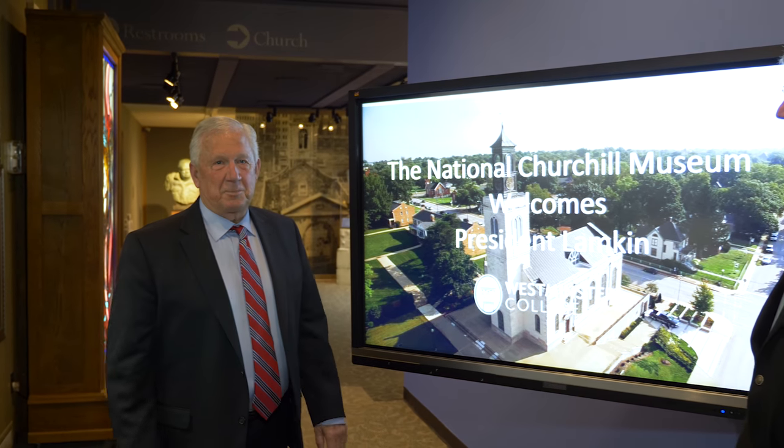Good morning folks and welcome to this episode of Catch Fletch. You never know where I'm going to be, and today I'm at the National Churchill Museum here with director Tim Riley to take a look at what's going on in this place.